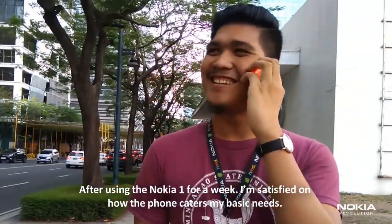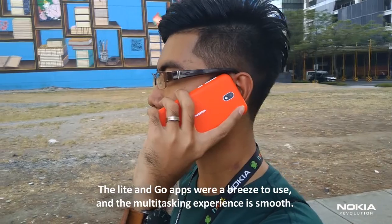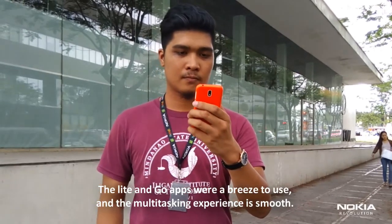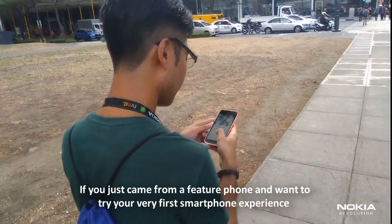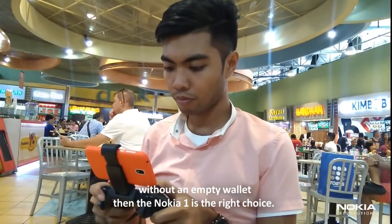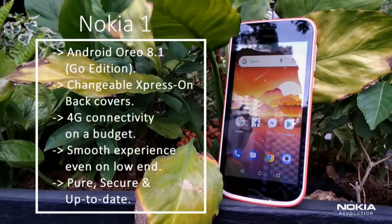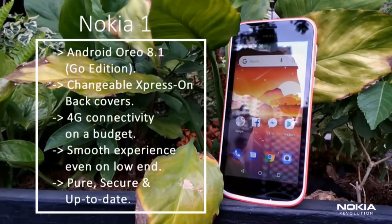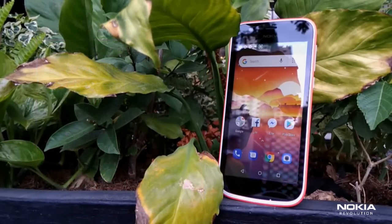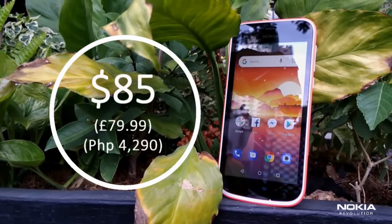After using the Nokia 1 for a week, I'm satisfied with how the phone caters to my basic needs. The Lite and Go apps were a breeze to use, and the multitasking experience is smooth. If you just came from a feature phone and want to try your first smartphone experience without emptying your wallet, then the Nokia 1 is the right choice. Do you think the Nokia 1 is the right choice for first-time smartphone users? Let us know in the comments below! The Nokia 1 is now available online and at Nokia stores and shopping malls near you.